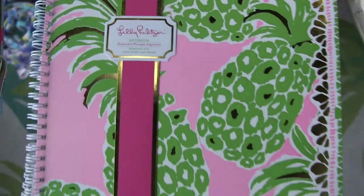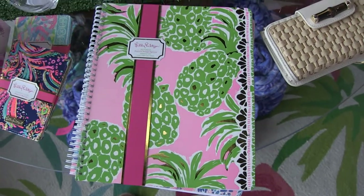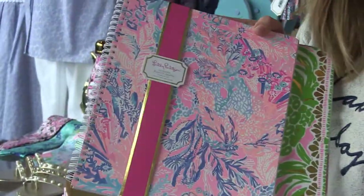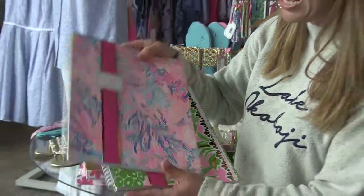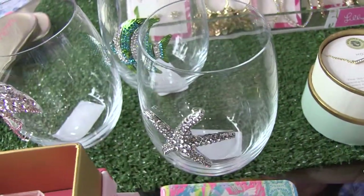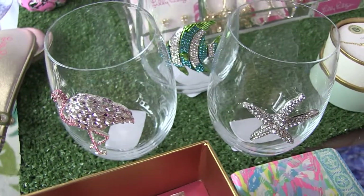One of our most popular items are the planners — we sell a lot of these and we're getting new shipments every week because they sell out. Moms, with all the planning you do between kids and work — dads, we know how this goes — she needs a planner. These are so cute. Wine glasses too!